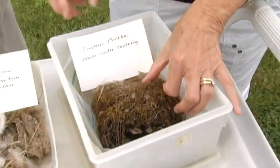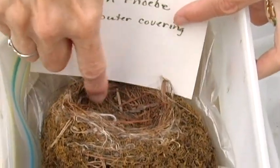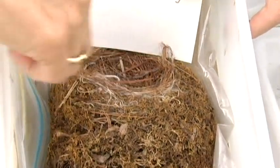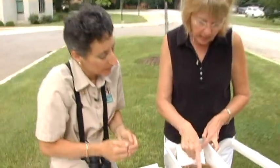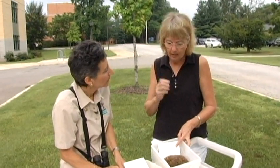This is the Eastern Phoebe nest — one of my favorites. The lining is lined with plant fibers, little stems, and also little pieces of deer hair, which provides a cushion. Around the outside, the Phoebe puts moss, and at the time it's green — so it looks like moss on the tree. They build their nest up underneath something so they fly up into a hidden little nook, like under a deck.